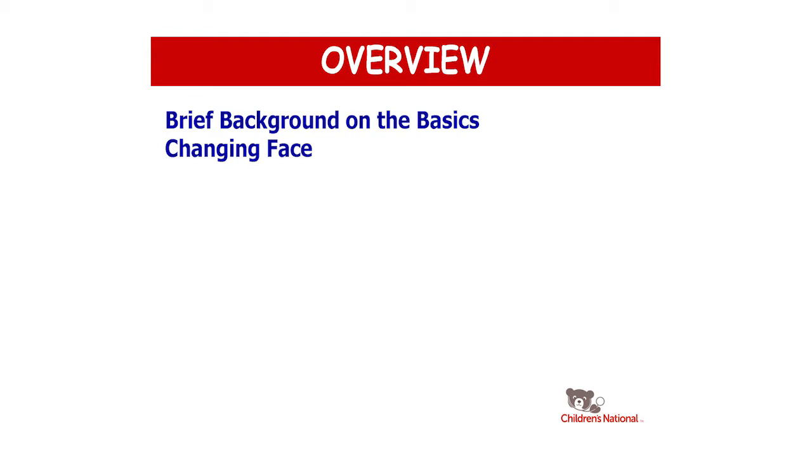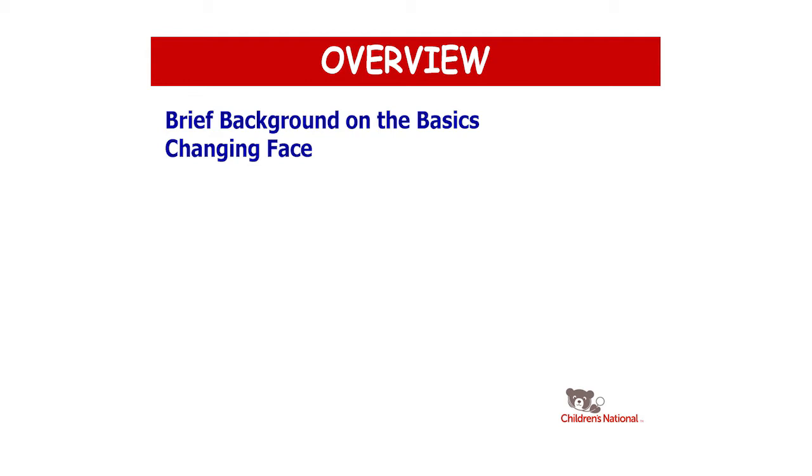I'm going to talk this morning about the changing face of Celiac disease. In this 15 minutes or so, I'll provide a brief overview of the basics, and then the changing face and how that affects our appreciation of the autoimmune component of the disease and the diagnosis. I'm going to try to answer at least two questions: should everyone have a biopsy to be diagnosed, and should we do genetic testing routinely on patients? Then I'll close with an update on how we follow our patients.